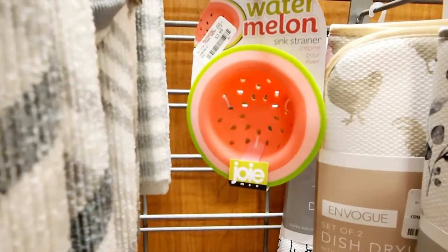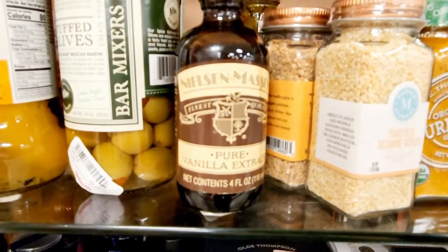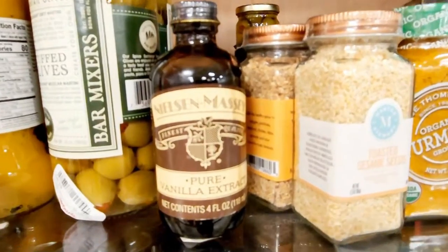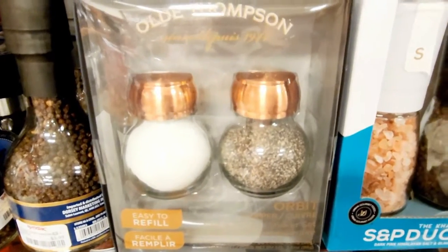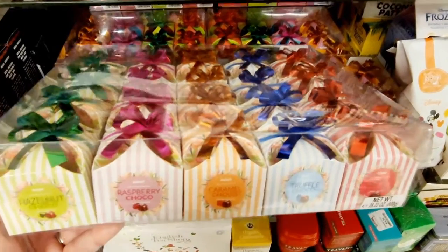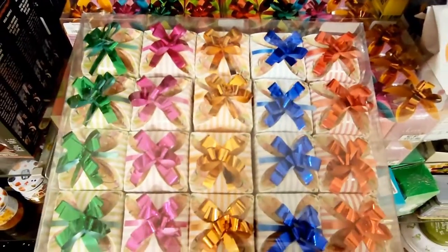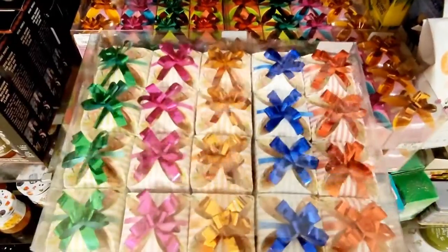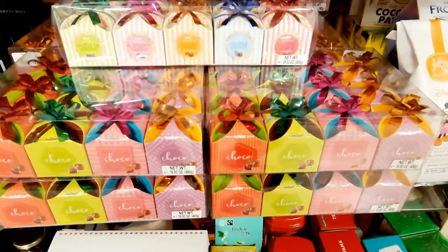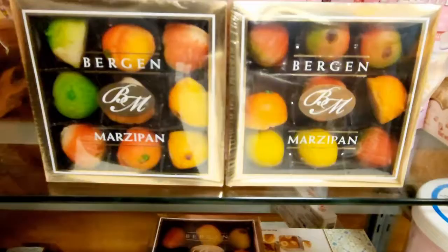$2.99 on the watermelon sink strainer — that is just too cute. $11.99 on the pure vanilla extract, that is so good. $7.99 and $12.99. $12.99 on these truffles — that is just eye candy. Forget the candy inside, that's eye candy. So cute. And these are $4.99 each. Precious.